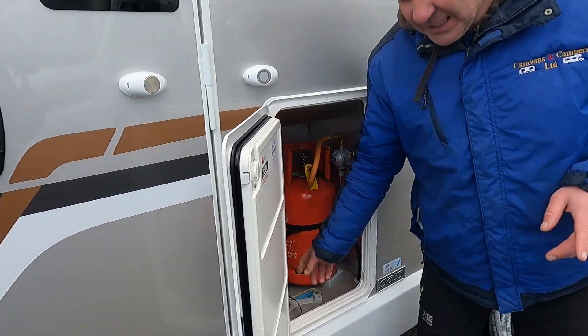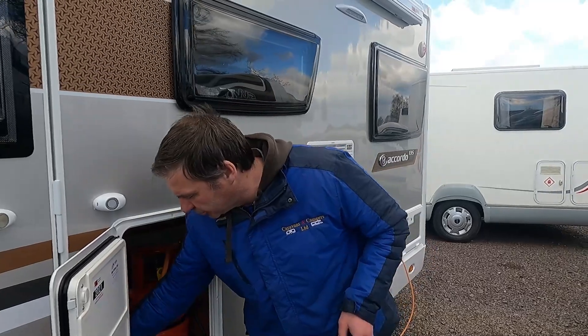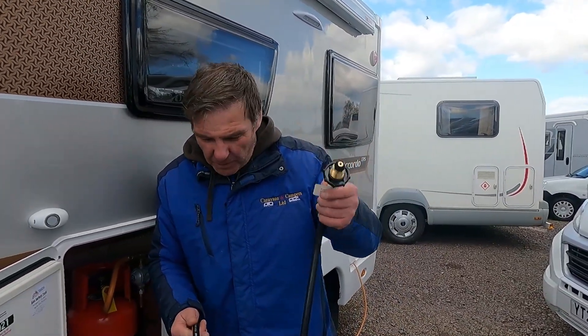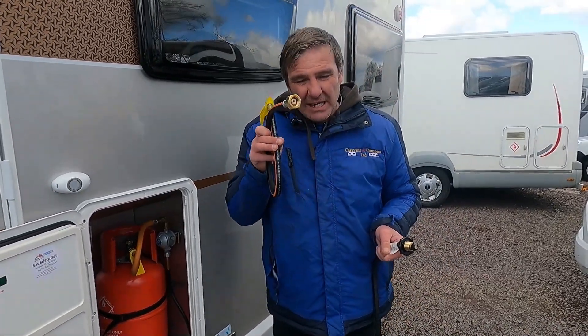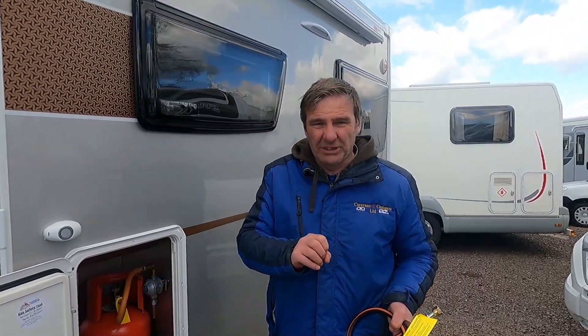One pipe will not fit both gas bottles - they use two different pipes. This one is for propane and this one here is for butane. We'll get to pipes in a second, but now you know the two different types of gas: propane and butane.